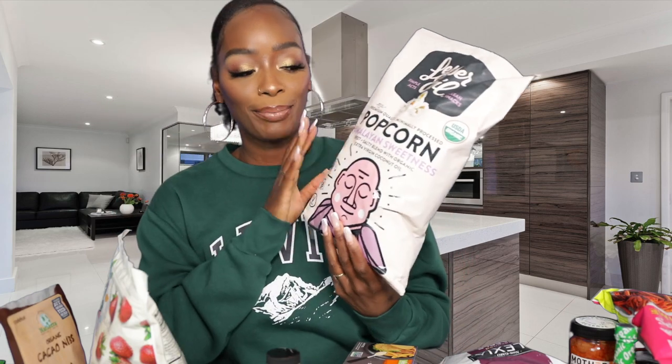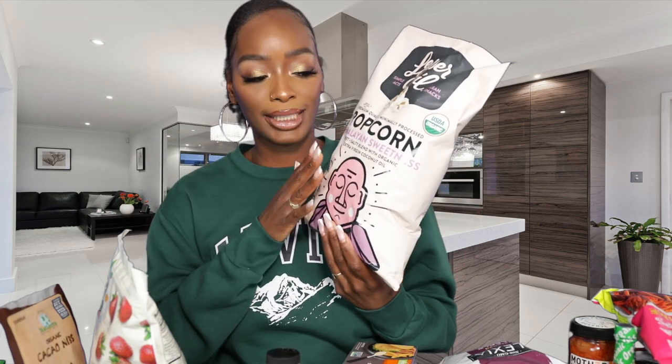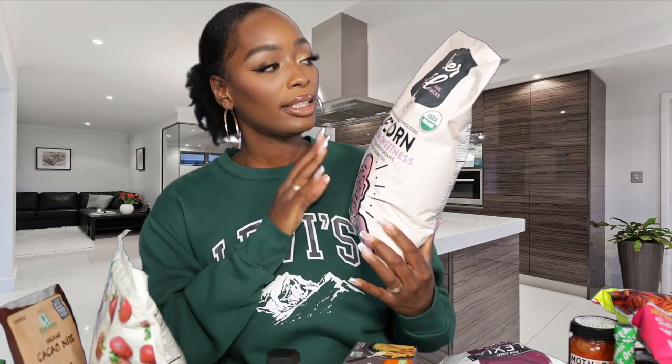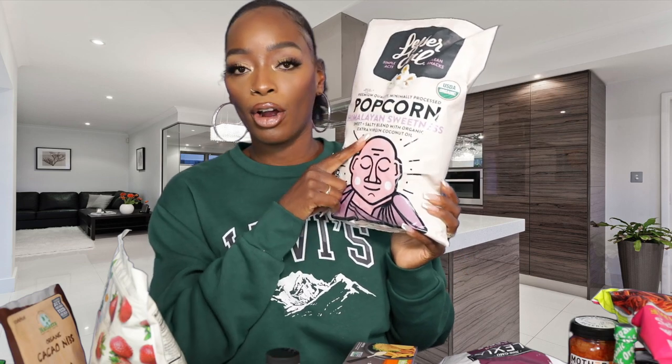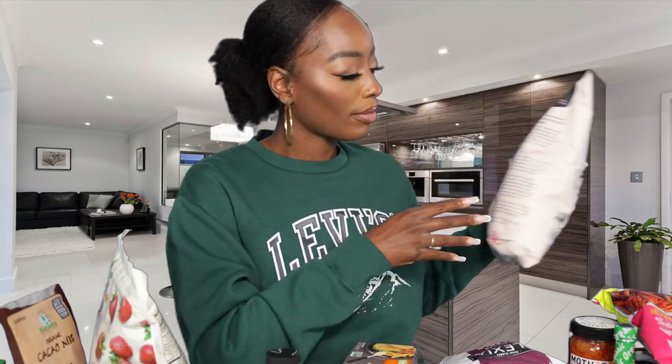Next are my son Garyon's favorite snack — he loves the LesserEvil popcorn, specifically the Himalayan Sweetness flavor. It's like kettle corn and really really good. We try to focus on cleaner ingredients for our snacks, and these definitely deliver. The sweet kind is our favorite.